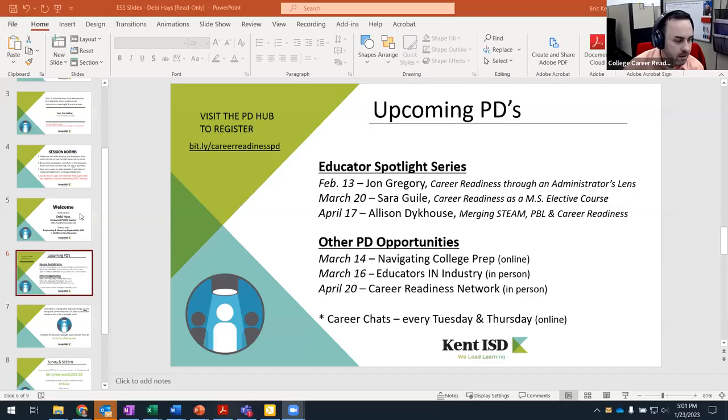We're past time but let me quickly share the upcoming events. We have Educator Spotlights in February, March, and April — guests are already signed up — and one in May. Other PD opportunities include navigating college prep online in March, educators in industry in person on March 16th, and a career readiness network in April. Career chats are every Tuesday and Thursday — check our PD hub for more information. If you're interested in sharing the things you're doing, you can reach out at bit.ly/spotlightguest to nominate somebody or share the cool things you're doing.